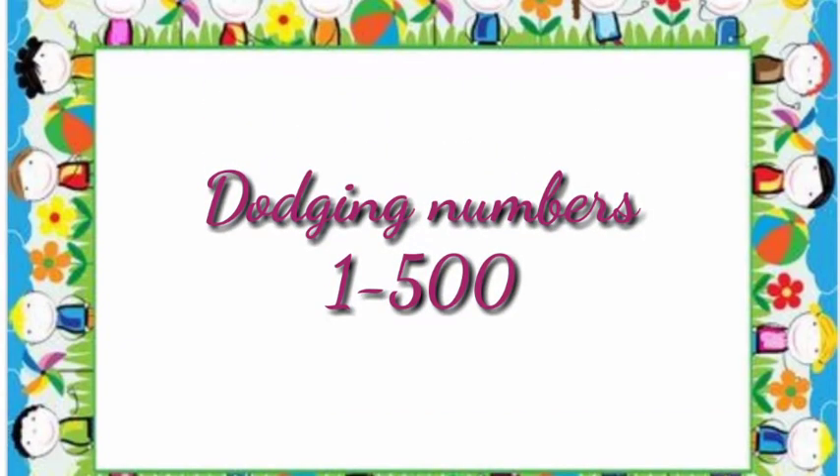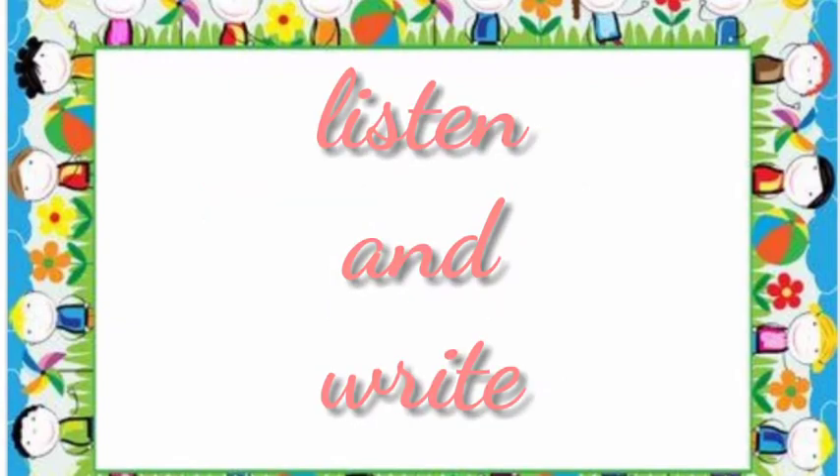Good morning dear kids. Today we will do dodging numbers 1 to 500. So listen carefully and write in your workbook.